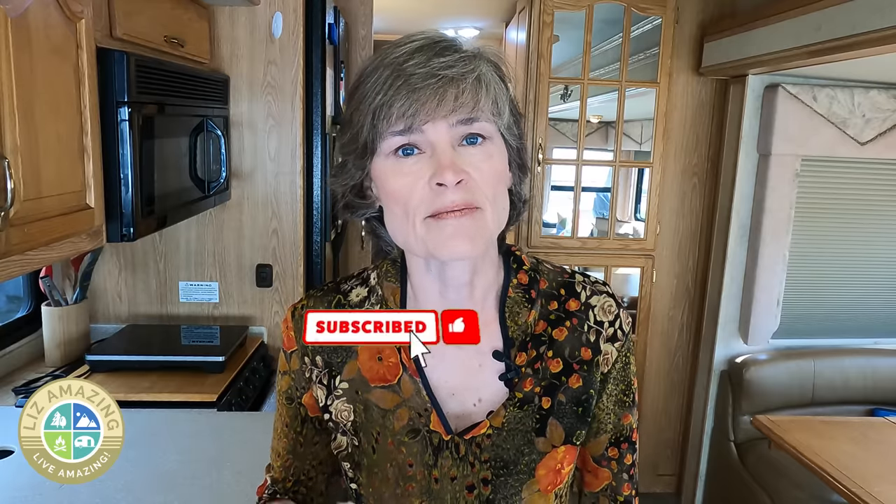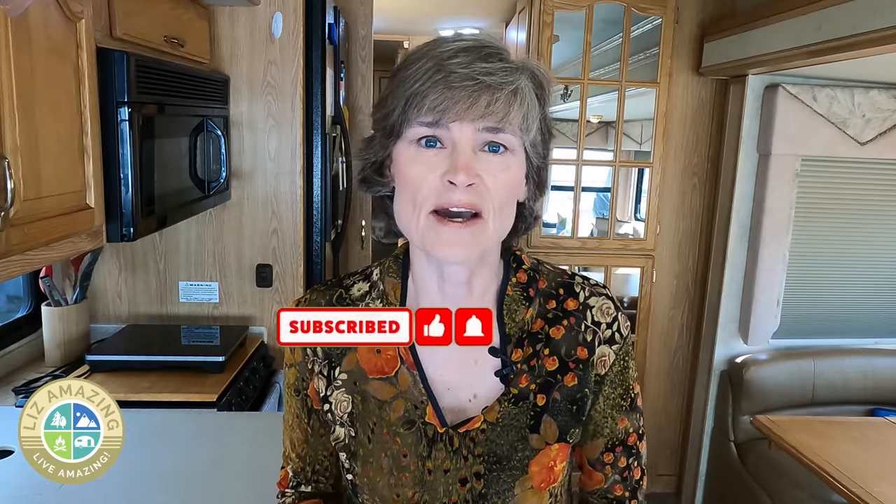If you've enjoyed this video, please like, subscribe, and share — and let me know in the comments any epic travel days you've had or some repair stories. I'd love to hear it. As always, these are exciting times to push past fear, build confidence, and live amazing.